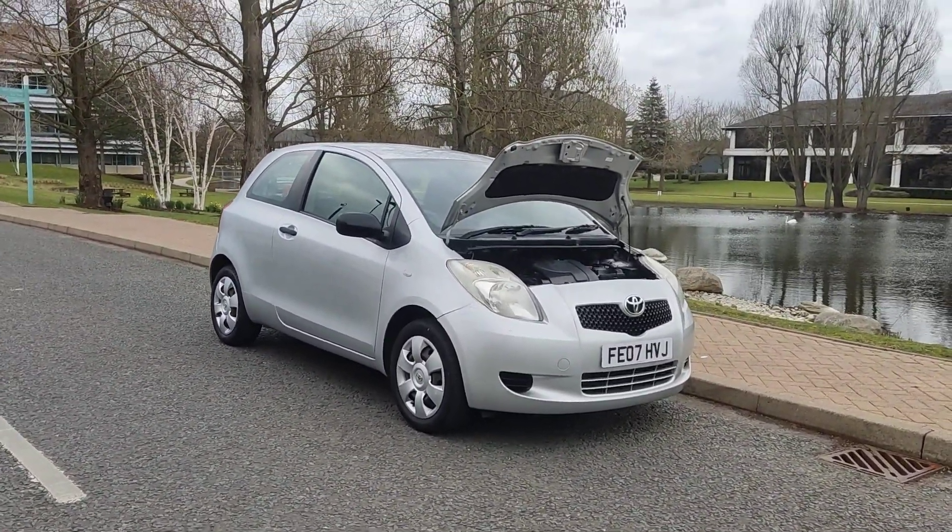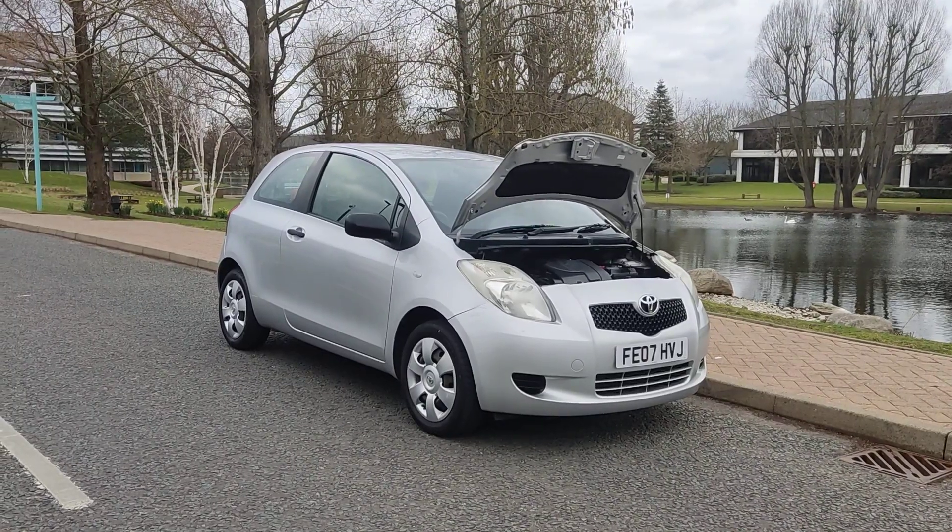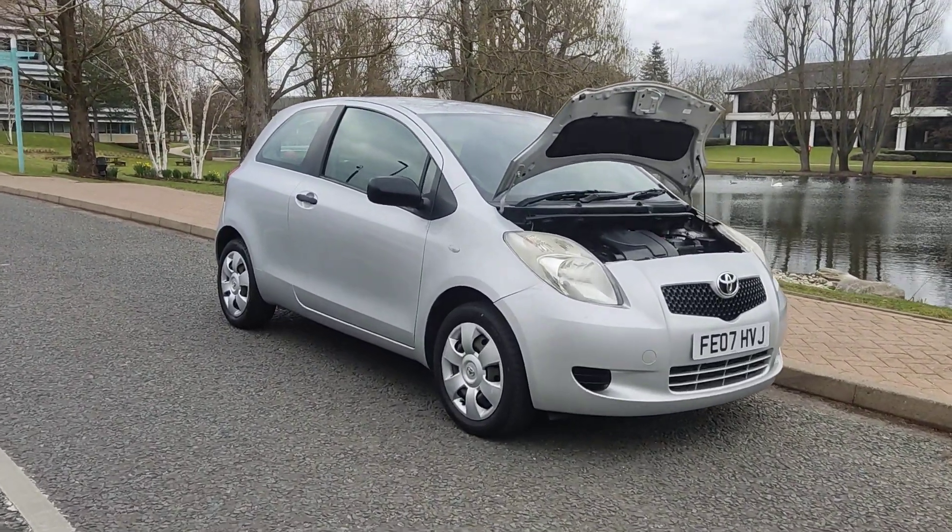Great car for first-time buyers — very cheap to tax and insure. Let me show you the interior.